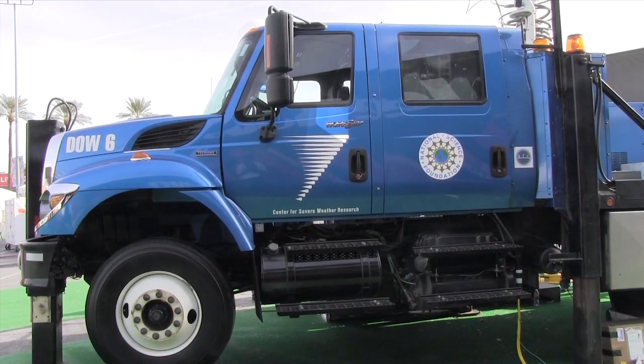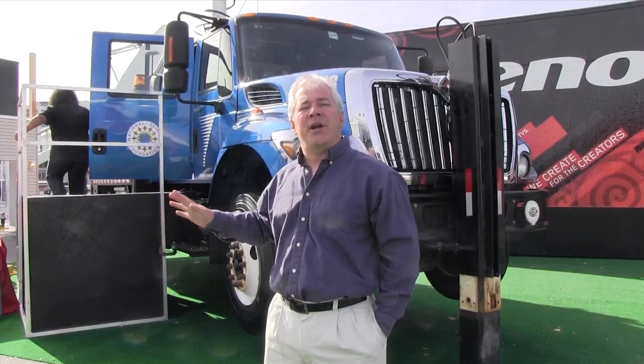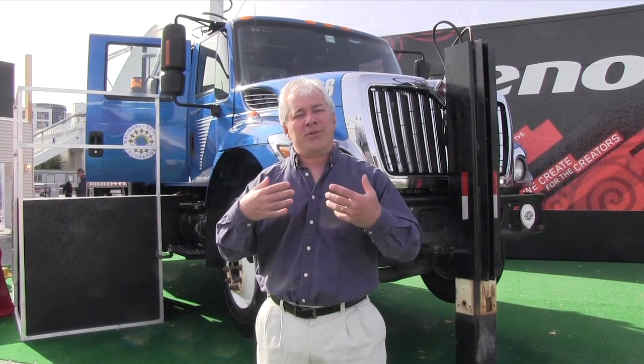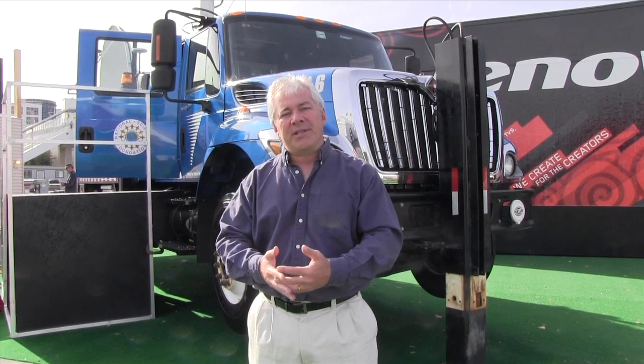We try to see inside these dangerous storms. The National Science Foundation is funding tornado and hurricane research in order to help future forecasters understand better how tornadoes form, how they strengthen, how hurricanes form, how they do damage. It's important to take measurements inside these dangerous storms so in the future we'll have better predictions.